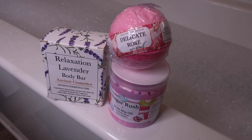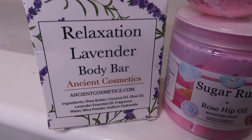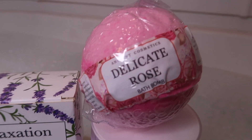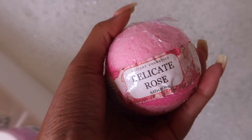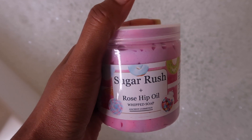Hey guys, so this is going to be a video about my July favorites. There are just certain things I need to have in my skincare routine. Ancient Cosmetics is one of them. I have the relaxation lavender body bar, the sugar rush whipped soap, and the delicate rose bath bomb. This bath bomb was absolutely amazing — it smelled like bubble gum as well as rose oil.